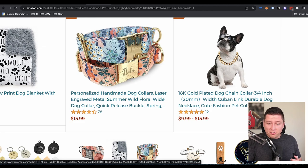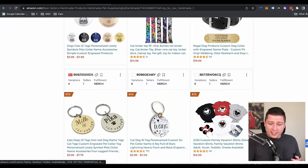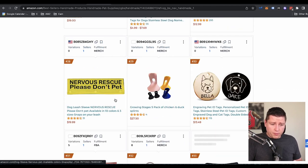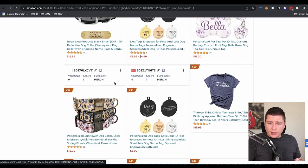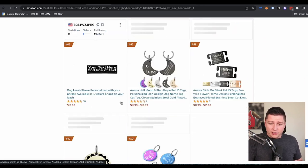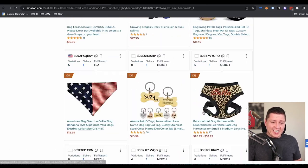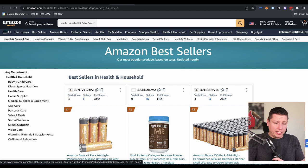Going through here we see this 18K gold plated dog chain — that's interesting. A lot of stuff here is custom, but you can set up custom stores on Amazon. We see collar bandanas. I keep going down — they look like speedos, but they're bandanas, it's hilarious. So this is what I do — you could just keep niching down and we could do this for hours and hours. I'll try to do this in next videos, going deeper into different categories.